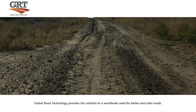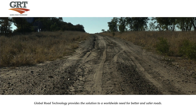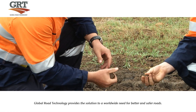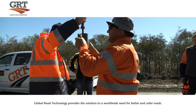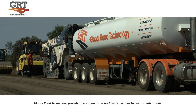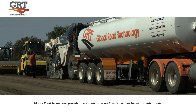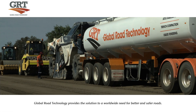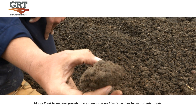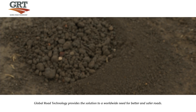Working with native soils means that optimum moisture levels must be obtained. Global Road Technology has an on-site technical supervisor present at all times during the application of GRT products, assuring quality assurance measures and consistency are met during all applications. The result is perfectly uniform soil and GRT product blended at optimum moisture levels.